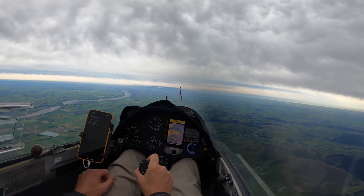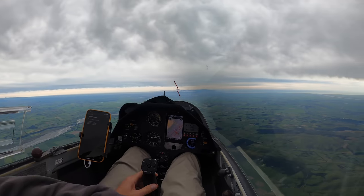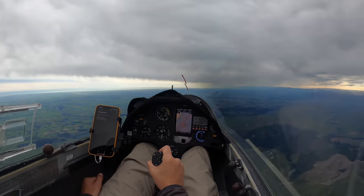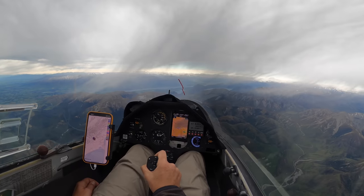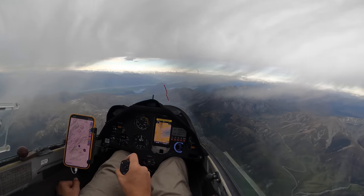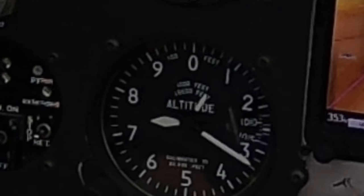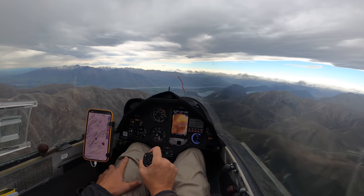We started this flight launching from Springfield. I towed to about 2,000 feet above the ground, then climbed up locally around the local ridge. We had to push through a layer of Virga — that sort of cloud that's dangling down. It's basically caused by descending air, so I knew there'd be a bit of sink around as I flew through it. But it wasn't as bad as I thought, and we pushed out in front of it and found some more positive air.